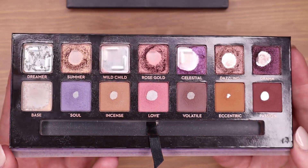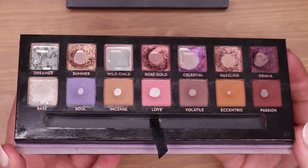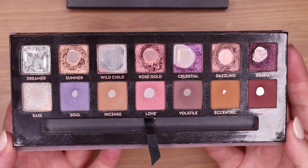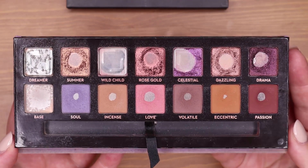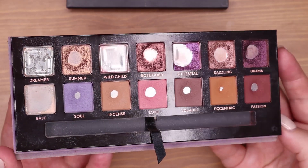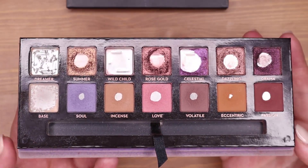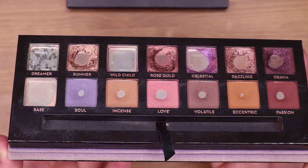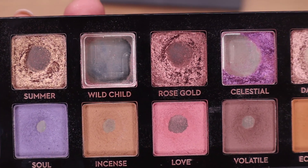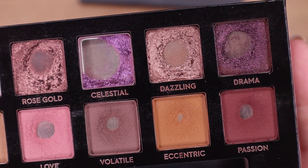I have finished two complete pans — the shade Dreamer and the shade Wildchild. They are completely empty now and I am beyond excited. I was really craving some more progress, so I'm happy to see these two gone and I hope that there are some that can follow in the next month. This is what my palette is looking like at the moment — I have some huge dips in the mattes and also in the shimmers.